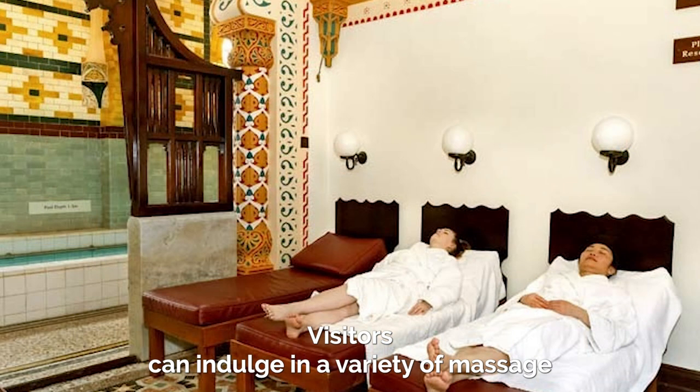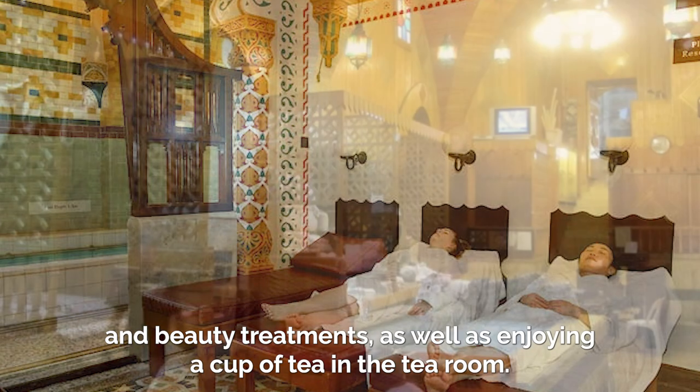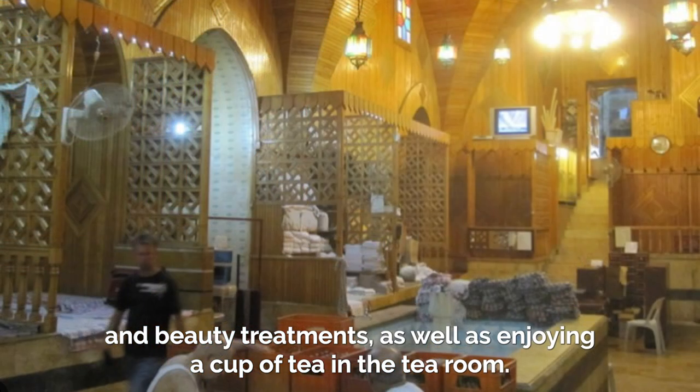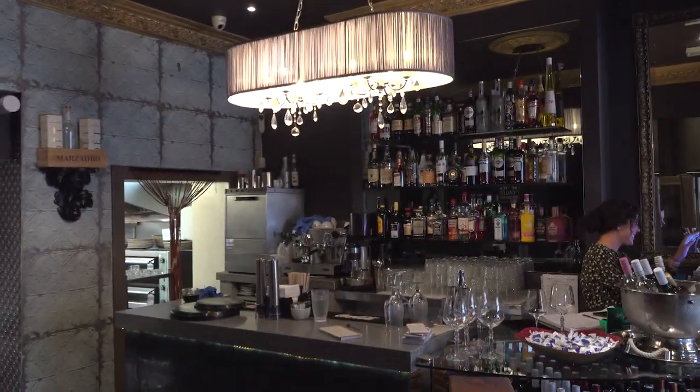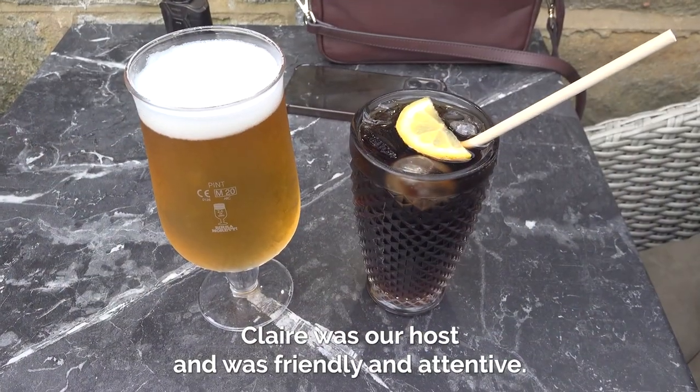Visitors can indulge in a variety of massage and beauty treatments as well as enjoying a cup of tea in the tea room. For lunch we ate at Buon Gusto, a fabulous Italian restaurant. Claire was our host and was friendly and attentive.